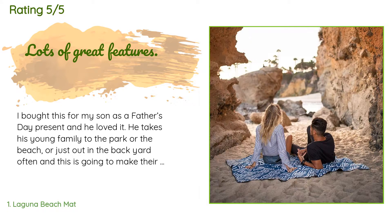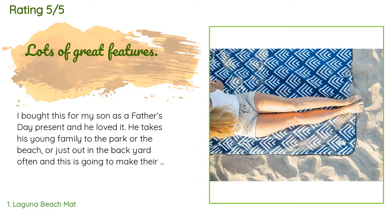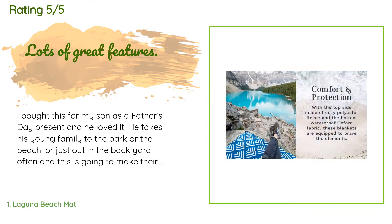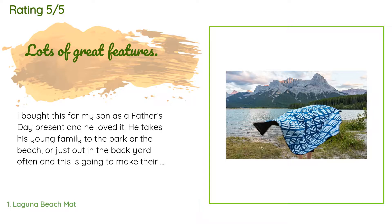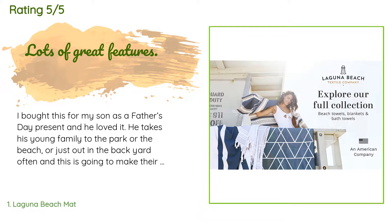He takes his young family to the park or the beach or just out in the backyard often, and this is going to make their outings more convenient and more comfortable. I was surprised at how soft the blanket surface was — it feels quite luxurious for an outdoor item. The water resistant reverse side will serve well to keep out sand or ground dampness, and the cute carry case is perfect for throwing in the back of the car.